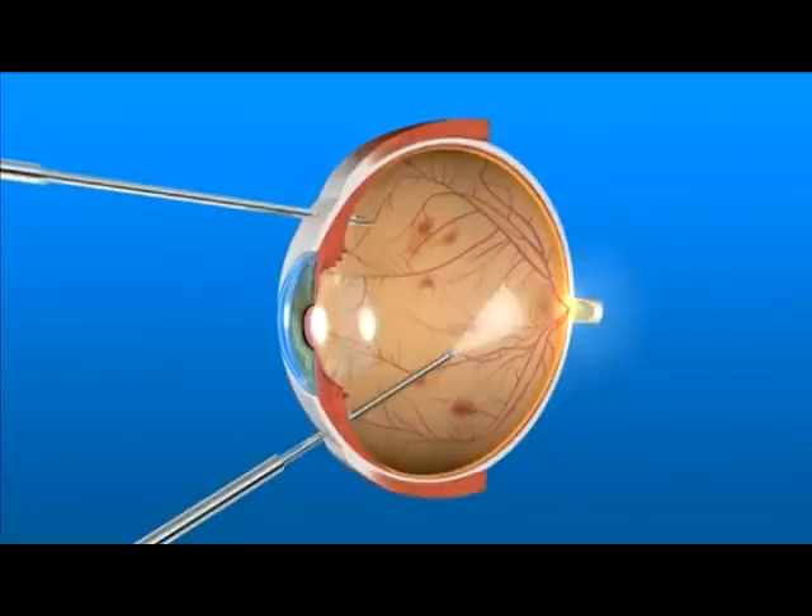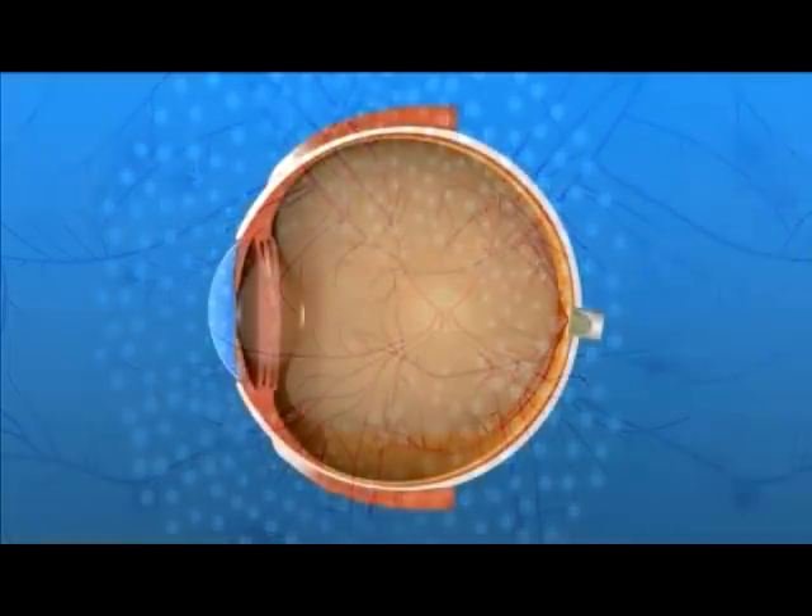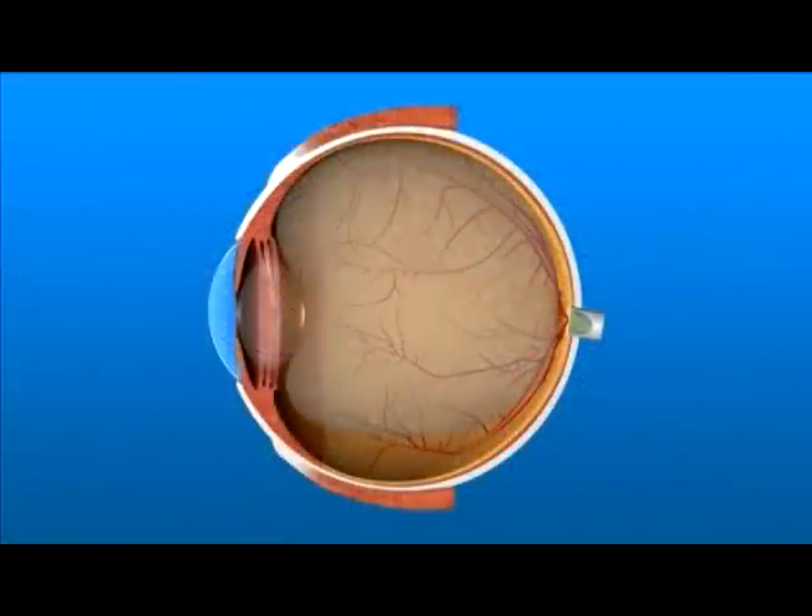At the same time, a laser may be used to prevent further bleeding and abnormal blood vessel growth. To help the retina heal in place, the ophthalmologist may place a gas bubble or silicone oil in the vitreous space.